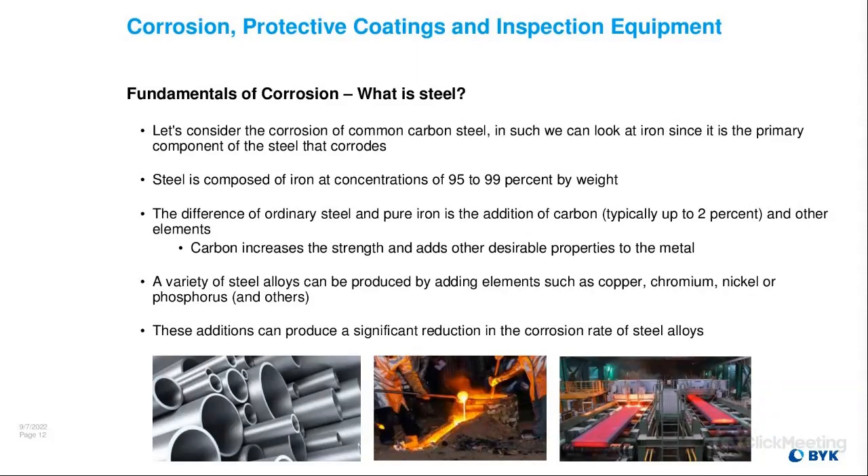What is steel? Let's consider the corrosion of common carbon steel, looking at iron since that's the primary component that corrodes. Steel is composed of iron at concentrations of 95–99% by weight. The difference between ordinary steel and pure iron is the addition of carbon — typically up to 2% — and other elements. The carbon addition increases the strength of steel and adds other desirable properties. A variety of steel alloys can be produced by adding elements such as copper, chromium, nickel, or phosphorus, which can produce a significant reduction in corrosion rate, though they cost a lot more than basic carbon steel.